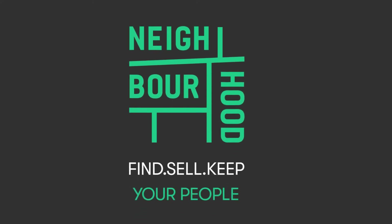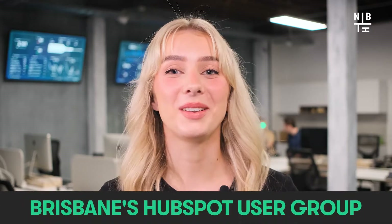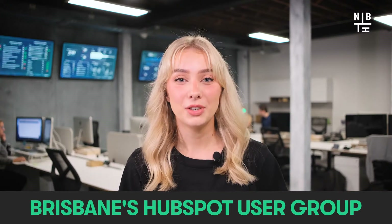Hey guys, it's Liv here from Neighbourhood and welcome to our April HubSpot update. We're stoked to bring you the latest episode of What's New in HubSpot from back inside the studio today.